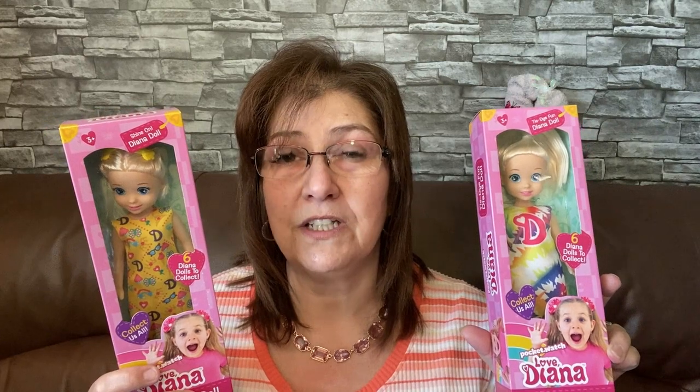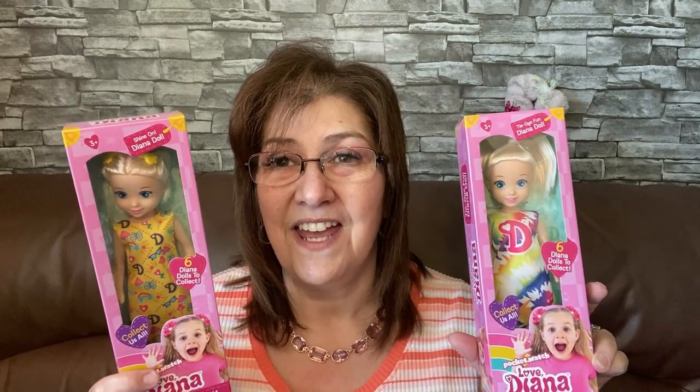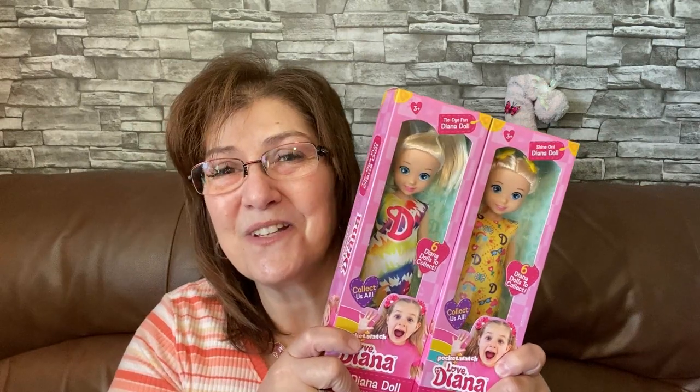My really close friend has a little girl — she is my goddaughter — and my goddaughter also had a little girl, so I do give her little gifts as well. I just thought these dolls were absolutely adorable.